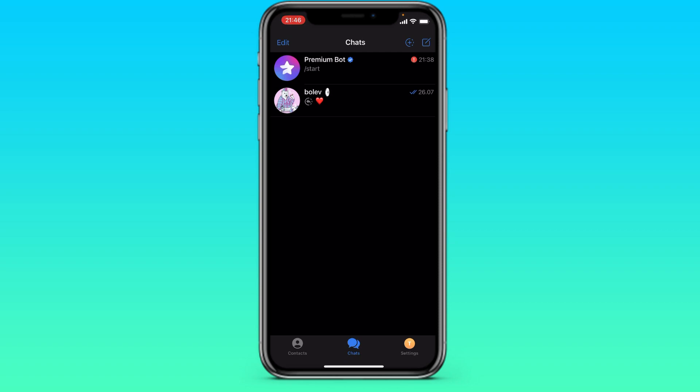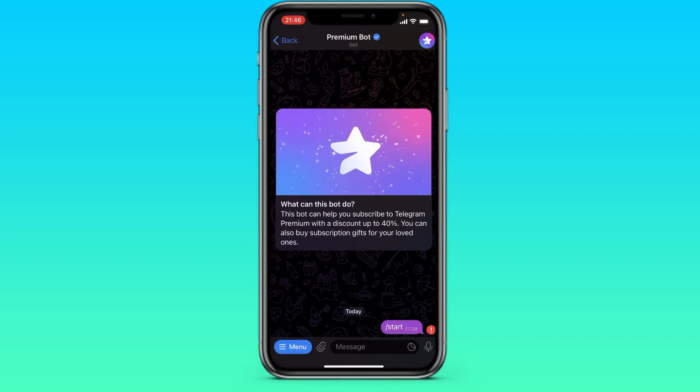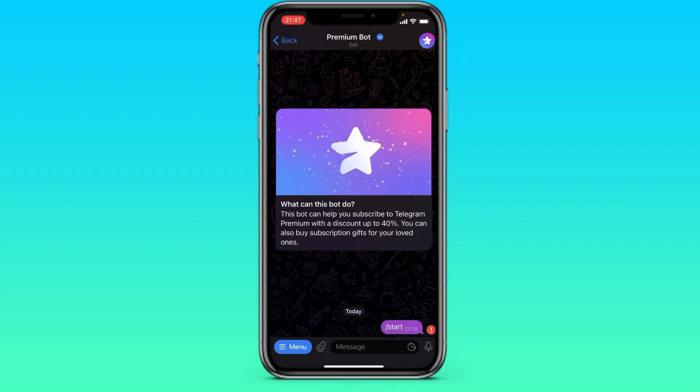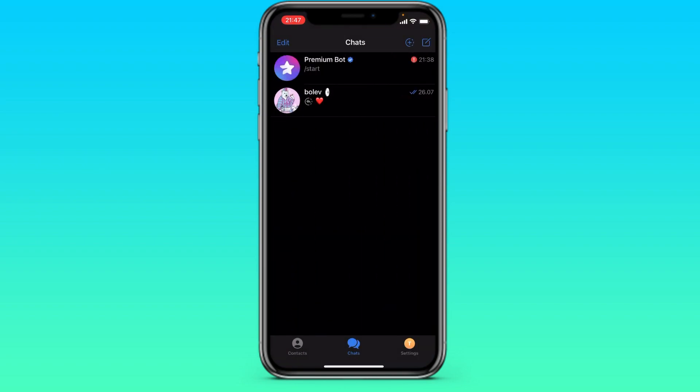The second way is to buy Telegram Premium through the bot. Go to Telegram search and write the name premium bot in the search. Click on start, pay the same way and that's it. The purchase is made.